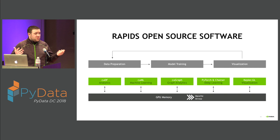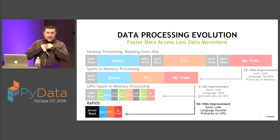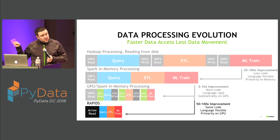We move from the space where Spark accelerated Hadoop, but now Spark is getting bottlenecked by available compute. We move into a new space where you pay a one-time cost to get data into the GPUs, and then everything you want to do is accelerated — you don't pay the cost to move between different steps in the GPU data science pipeline.